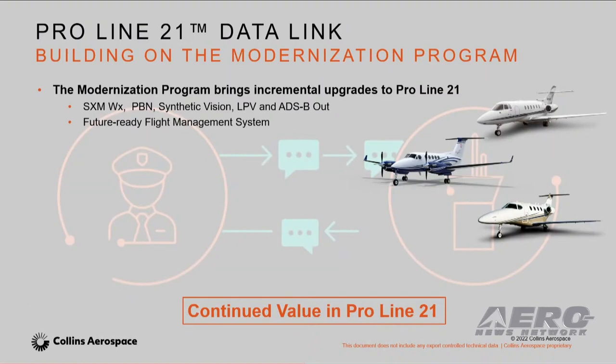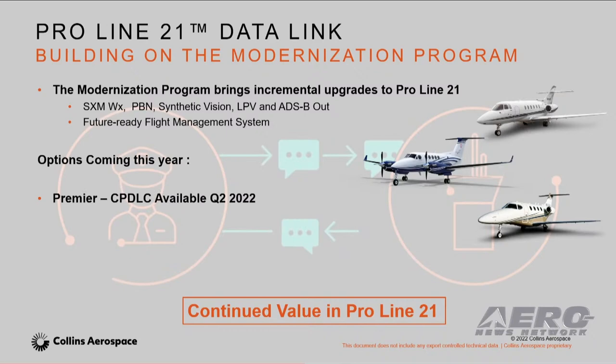The next thing I want to talk about is one of our flagship programs, which is ProLine 21 modernization. We've been bringing incremental updates to these ProLine 21-equipped aircraft for years. I'm excited to announce that this year we'll be adding CPDLC to the fleet. It'll be available in Q2 for our Premier customers and in Q3 for our King Air and Hawker customers. Additionally, we'll be adding a certification for FANS 1A and AT&B 1 for the Hawkers as well, and that'll be done in Q3.